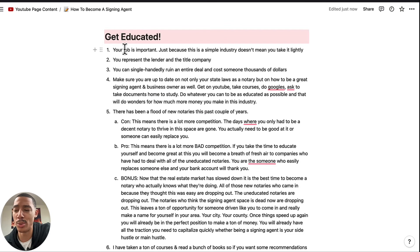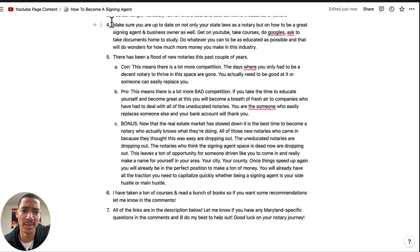I've heard horror stories — people have lost checks, people have said the wrong thing to the borrower and the borrower canceled everything. So be educated. Don't ruin your business before you get started. Make sure you're up to date on your state laws as a notary and on how to be a good signing agent and a good business owner, because that's what this is — it's your business. Get on YouTube, take courses, do your Googles, ask to take documents home to study them. I've taken packages home and literally read them, and now I know more than most notaries because most notaries won't do that. Being educated will do wonders for how much money you make in this industry.